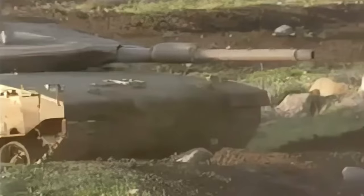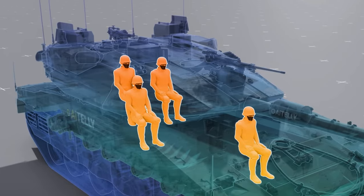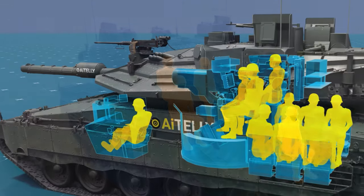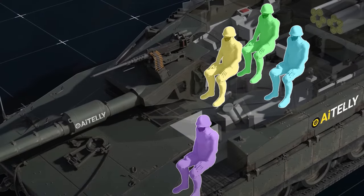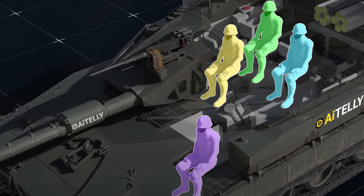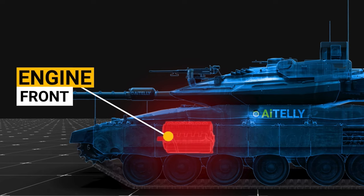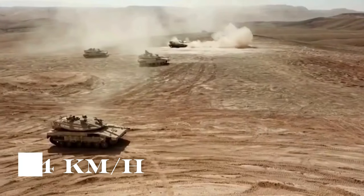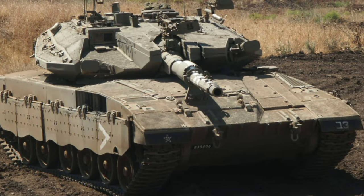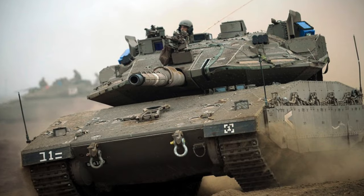The tank is unique among MBTs for its ability to carry a crew of four — commander, driver, gunner, and loader — and, in certain configurations, additional infantrymen, a stretcher, or internal cargo. It is powered by a 1,500 HP diesel engine, providing significant power and mobility over challenging terrain. It has a top speed of about 64 km/h (40 mph) and an operational range of approximately 500 km (310 miles) with external fuel tanks.